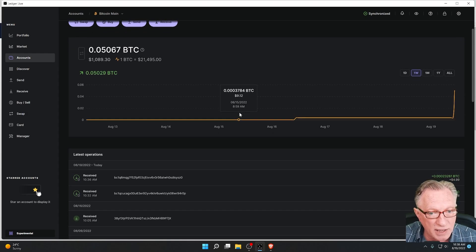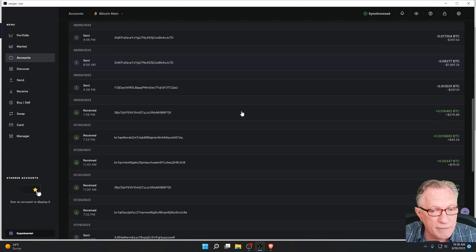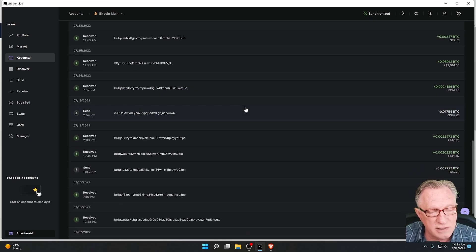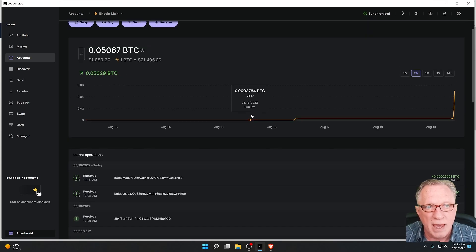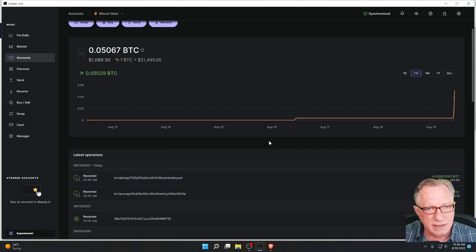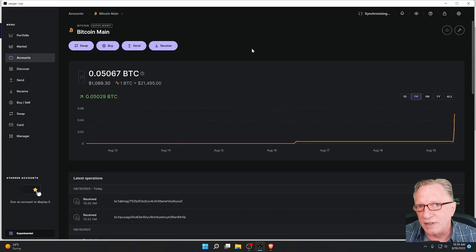Notice that in my Ledger Live I have a huge long list of transactions that have occurred in this wallet, and I have a total balance reading up here that only I can see. As the person that controls this wallet, I'm the only one that can see this. Now let's take a look at how this address generation works in practice.